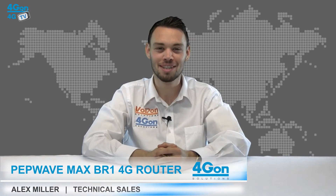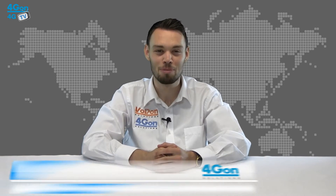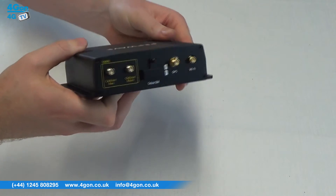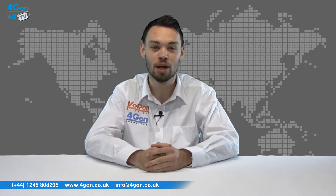Hello and welcome to 4GTV, 4G on Solutions product review channel. I'm Alex Miller, part of the technical sales team at 4G on Solutions and our sister company Voipon, both leading distributors of communications equipment serving customers worldwide. Today we're taking a look at the PepWave MAX BR1 4G LTE router from PepLink.